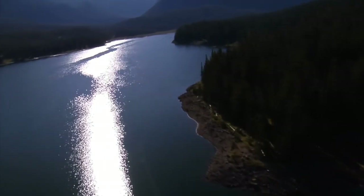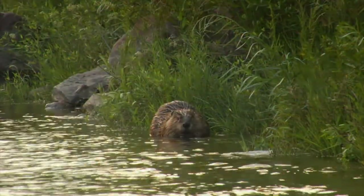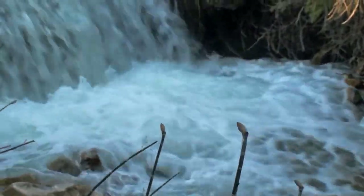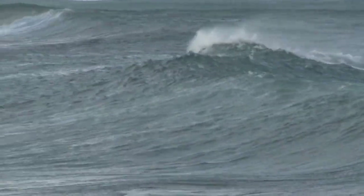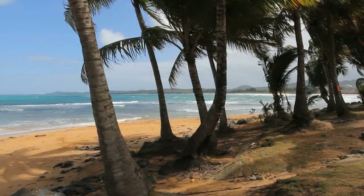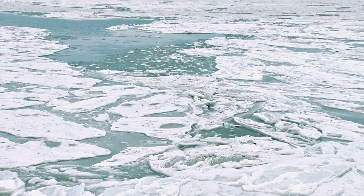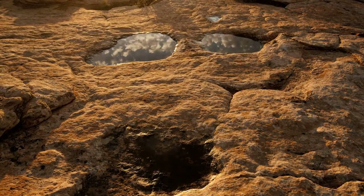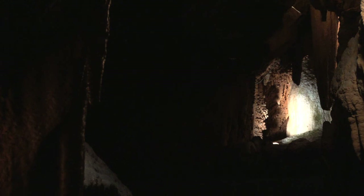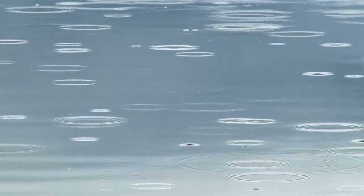Water is our most vital resource — it supports life and life support systems. Over 70% of the planet's surface is covered by water. However, 97.5% of all water on Earth is salt water, leaving only 2.5% as freshwater. Nearly 70% of that freshwater is frozen in the polar ice caps. The remainder is present as soil moisture or lies in deep, inaccessible underground aquifers, leaving less than 1% of the world's freshwater accessible for direct human use.